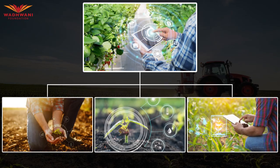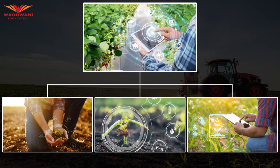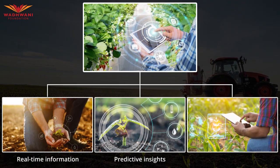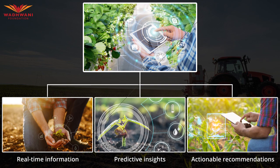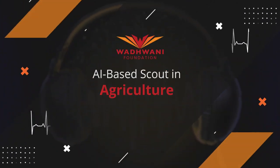As the demands on the agricultural industry continue to grow, there is an urgent need for innovative solutions that can empower farmers with real-time information, predictive insights, and actionable recommendations. Welcome to our case study on AI-based scouting in agriculture.